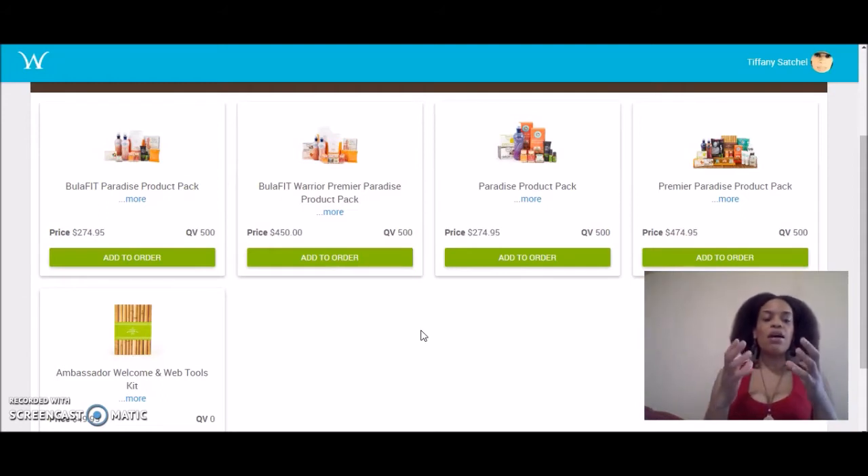If you want to get a good amount of products to work with, you want to purchase a Premier Paradise Pack. I do not suggest you purchase the Bula Fit Paradise Pack or the regular Paradise Pack. You want to go Premier, because if you purchase one of those non-Premier Paradise Packs, you will get into the matrix and get the 14 ways we get paid, but you'll only get it at half the rate — 50%. Which means you'll be doing the same amount of work and only receiving half the pay.